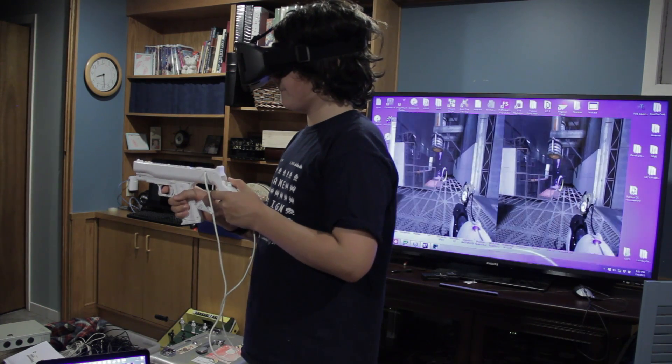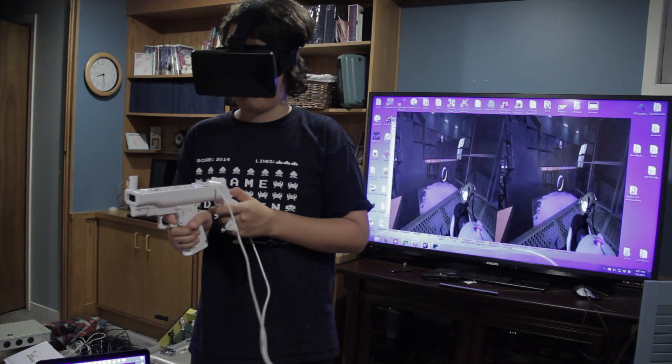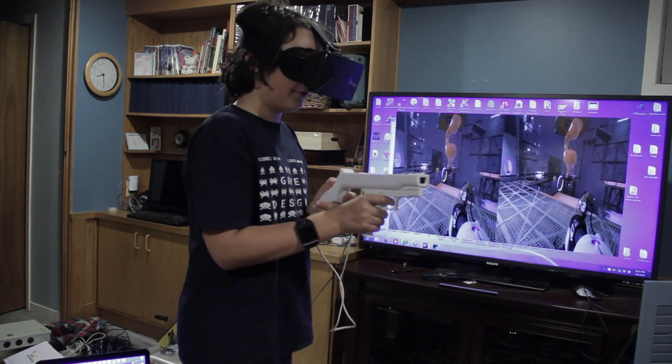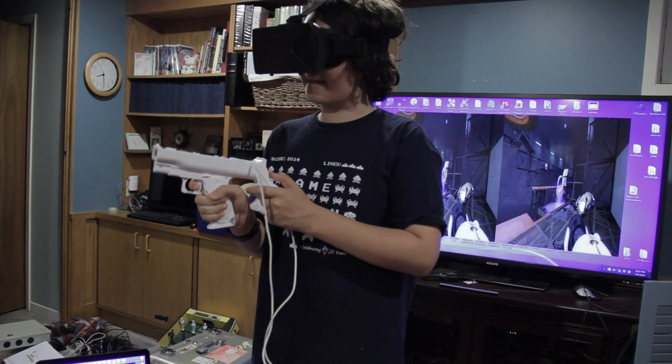Since the game is rendered two times — one for each eye — powerful hardware is required, and game settings have been lowered. The image is streamed to the phone using Trinus VR, which also sends back motion sensor data from the gyroscope and compass. This emulates mouse movement, which looks around in Portal 2.